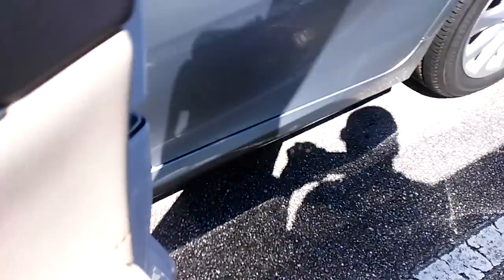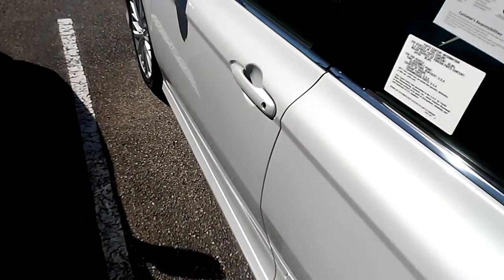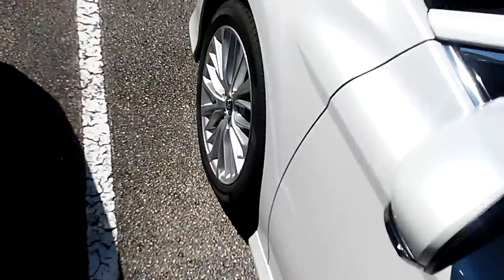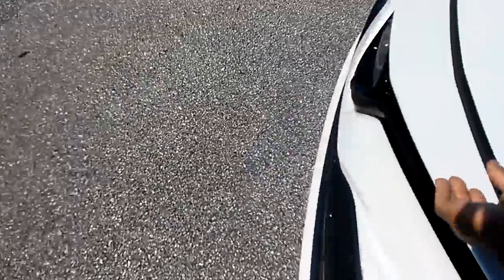Let me show you the trunk space — a lot of trunk space. Jack, spare tire in there. And there's a release so you can get yourself out if you lock yourself in.